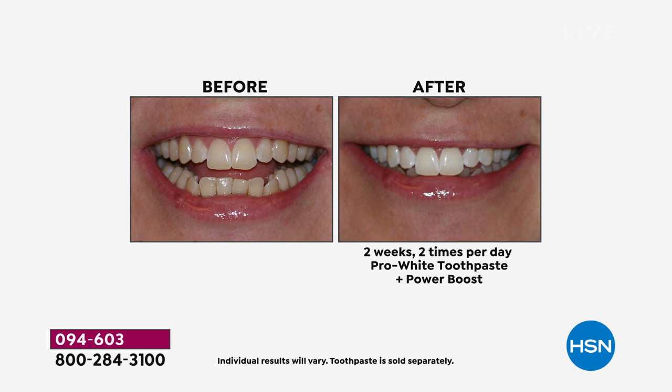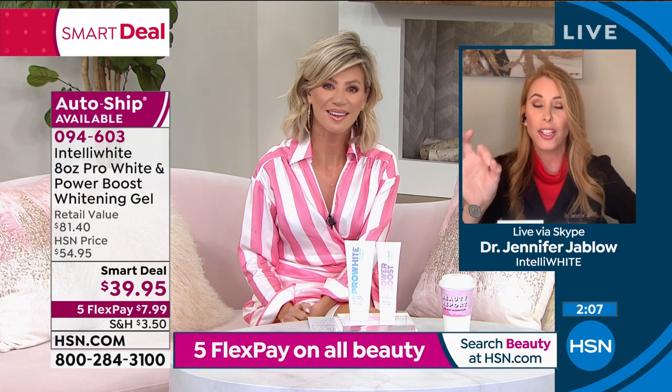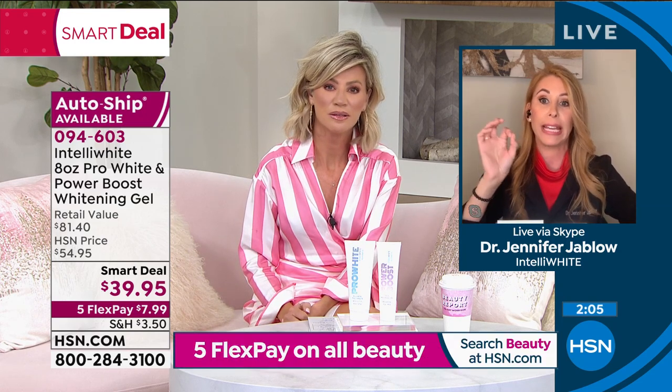This is not just getting surface stains — this is getting stains all the way deep inside the teeth. This is for everyone: everyone who has bonding, veneers, crowns, even if you have braces. Even if you have fixed braces in your mouth, this is good because the oxygen is going to keep the teeth and gums really healthy.